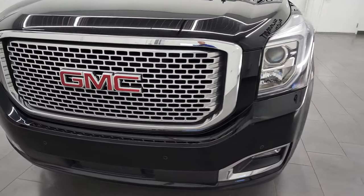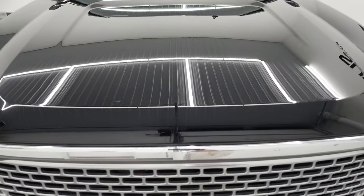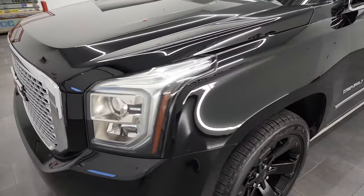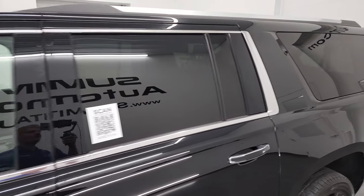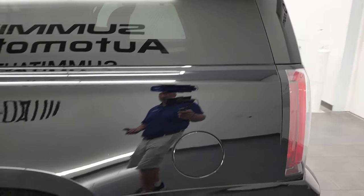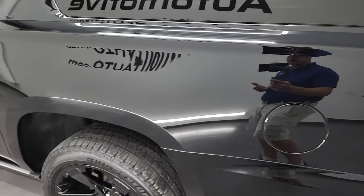I am going to go all the way around, inside, under the hood, start it up, and take a look at the back as well. Onyx black is the color, and I shoot all my videos in 4K, so if you have HD capabilities on your computer, tablet, smartphone, or television, I highly recommend turning them on right now because it is your best way to check out the quality, condition, options, and cleanliness of the vehicle before seeing it in person.